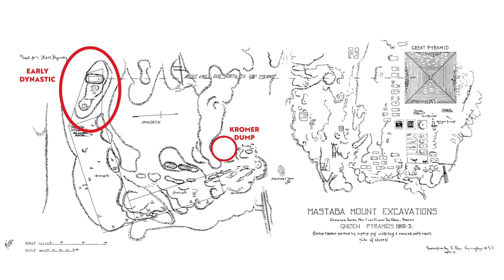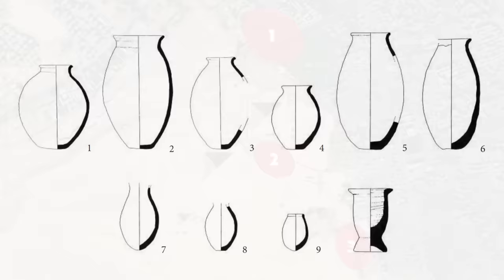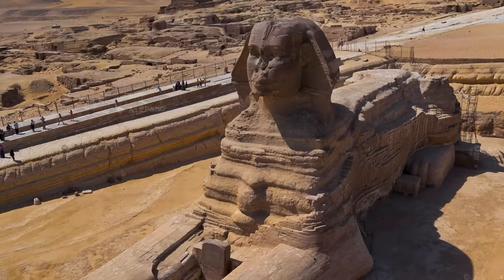Even further south we also have high-status early dynastic tombs. Pre-dynastic Maadi culture pottery has also been found at a number of locations across Giza, and geological analysis by Colin Reader also indicates the sphinx enclosure and the strip of bedrock that became the Khafre Causeway predate the pyramids.